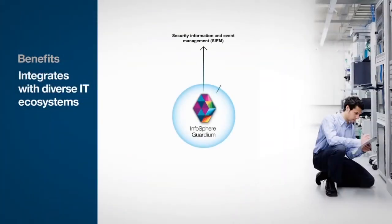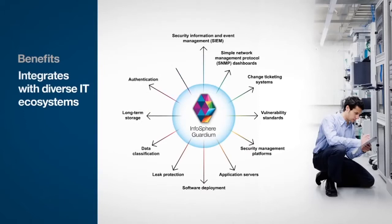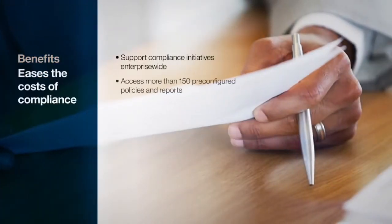Infosphere Guardian software is built to seamlessly integrate with your IT systems infrastructure, including security information and event management solutions, ticketing systems, event dashboards, application servers, authentication protocols, and archival and long-term storage to further reduce total cost of ownership.